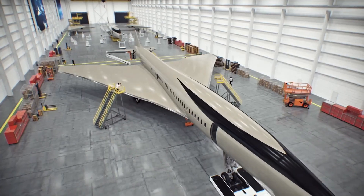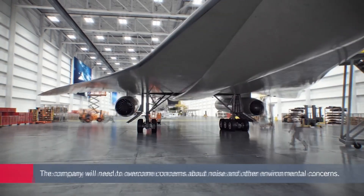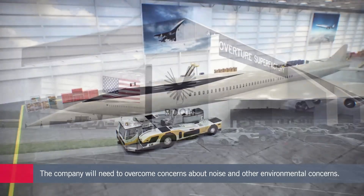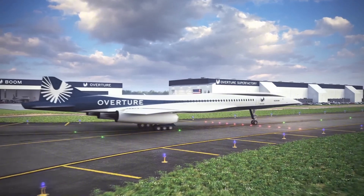The plane looks incredibly futuristic, with a long, sharp profile and engine nacelles designed for efficiency and silence. Commercial flights are planned for the late 2020s, and when they do, a trip from London to New York might take just 3.5 hours.